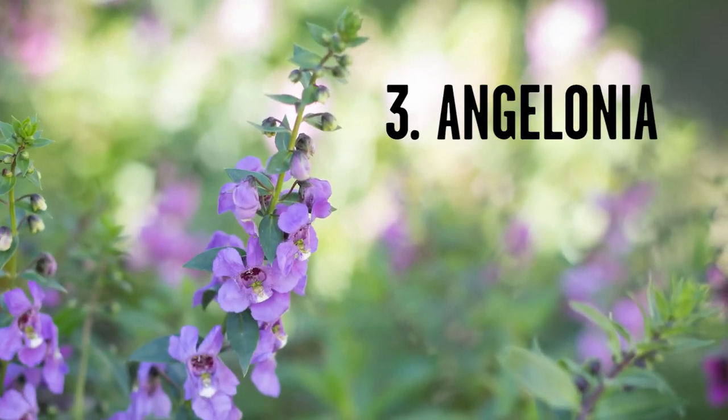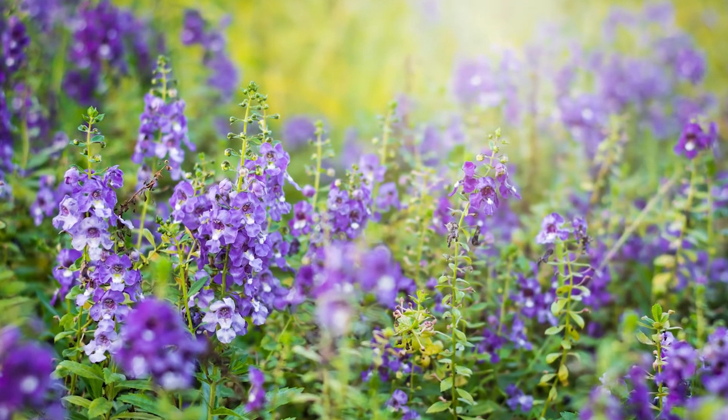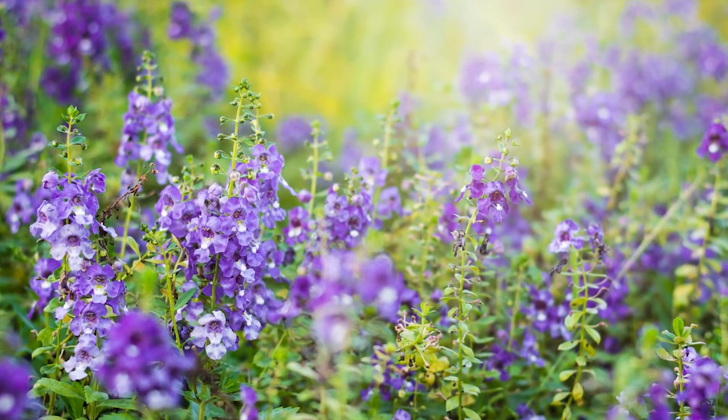Number three is one called Angelonia. They love the heat. They will bloom as long as it stays warm, and all they need is lots of sun. They don't need a lot of water.